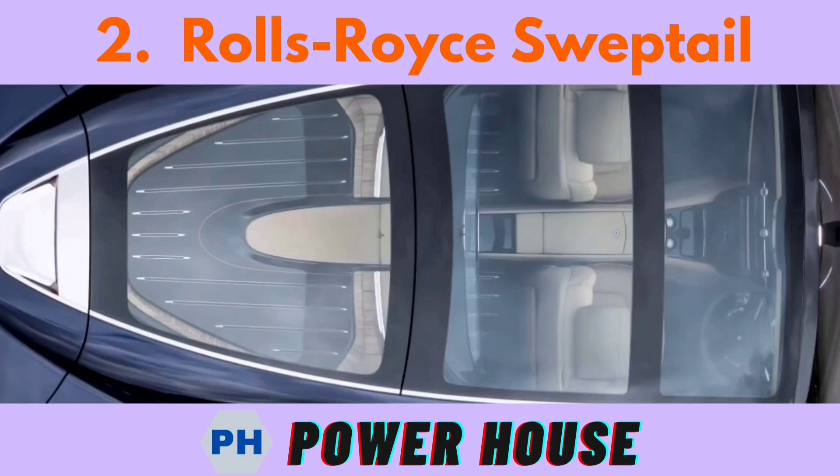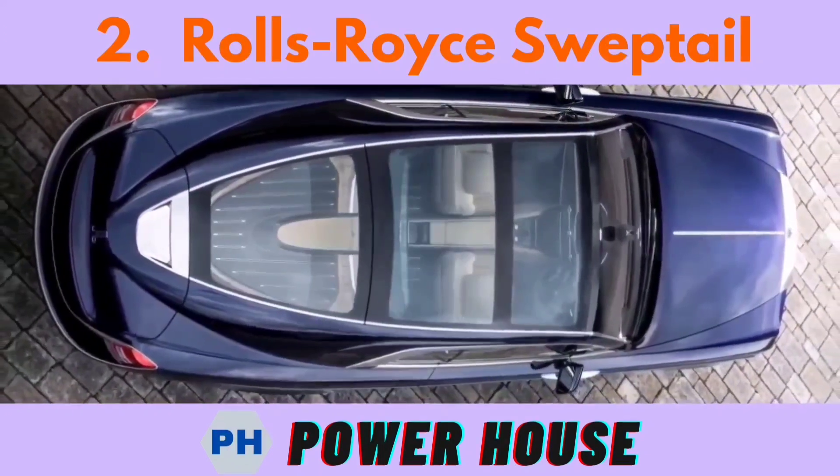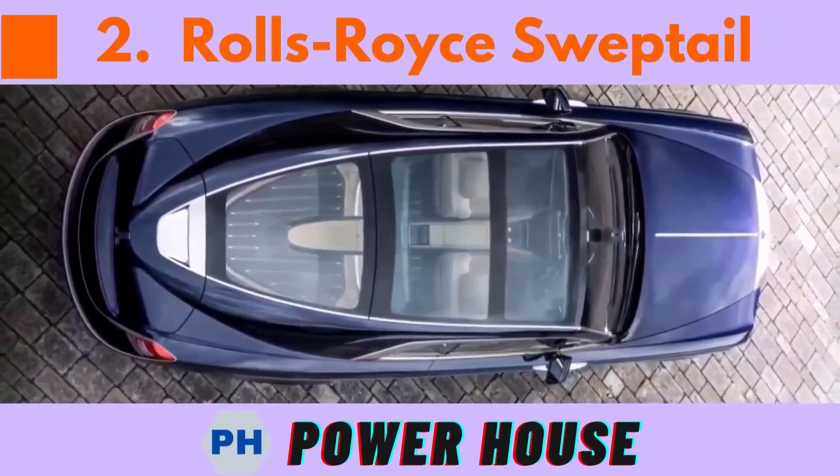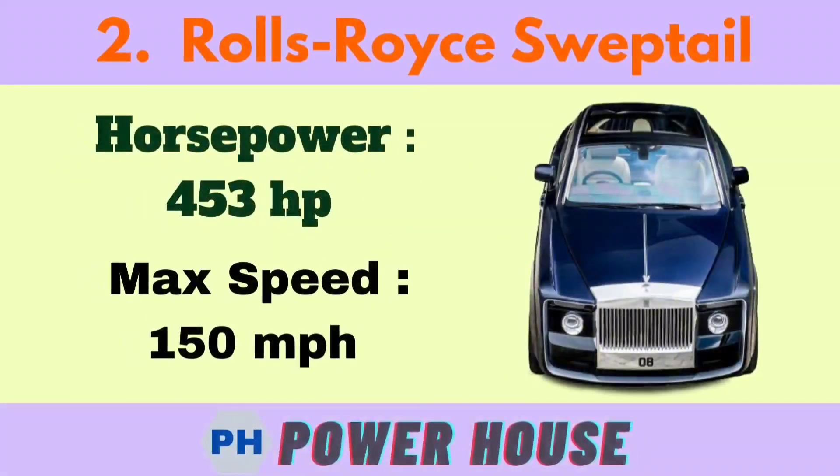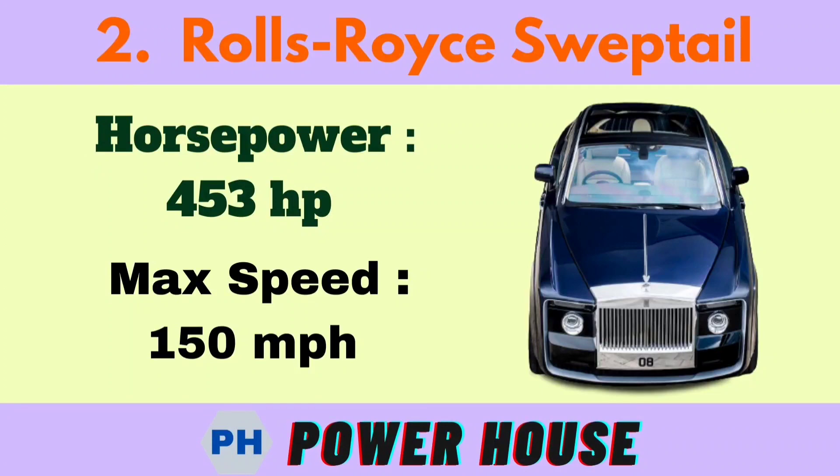Number 2 is the Rolls Royce Sweptail. The base price starts from 13 million dollars or 95.6 crore rupees. Its horsepower is 453 hp and its maximum speed is 150 miles per hour.